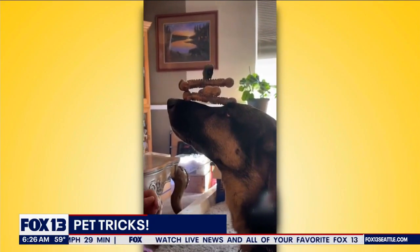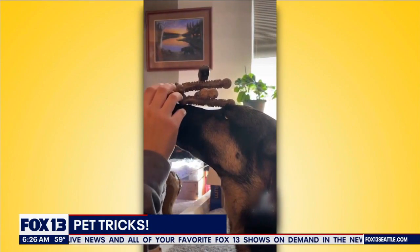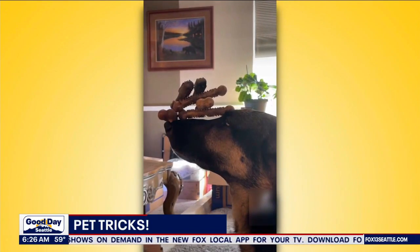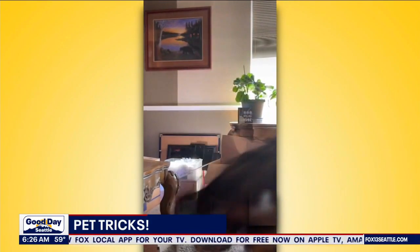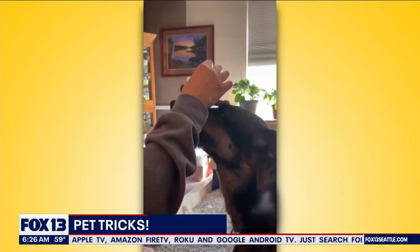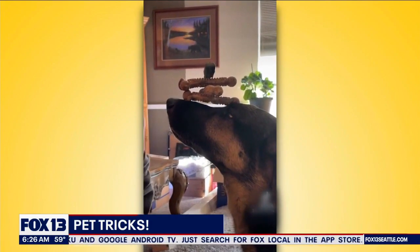What animal doesn't? Oh my god, that is a whole balance like a Lincoln log cabin on Yoda's nose! Lincoln logs — that's exactly what it is. Her owners say she is the biggest love bug and really loves to snuggle. I thought she was gonna catch them all, but the trick is to hold it steady — she still won't snap.